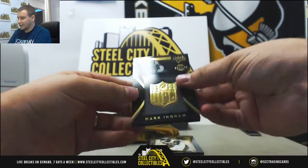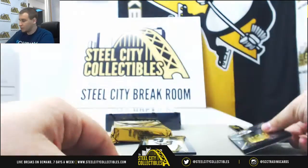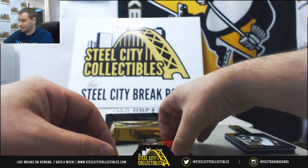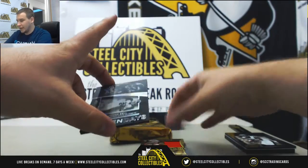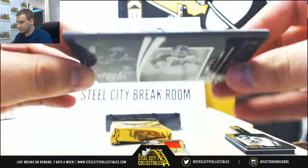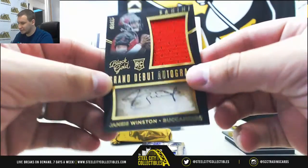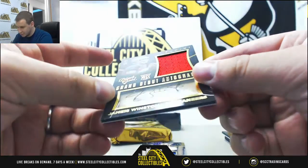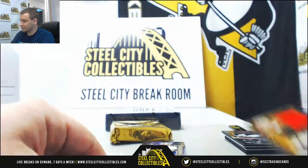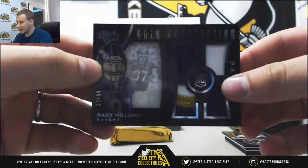Starting off here with a Seal of Approval numbered to 149, Mark Ingram. We've got a base rookie Nelson Aguilar, numbered 199. And numbered 4 of 5, Golden Days Le'Veon Bell — base insert. Nice rookie jersey to start us off, Jameis Winston for the Buccaneers, numbered 12 of 49. That's a nice one right there. And a rookie quad patch, 39 of 99, Max Williams.